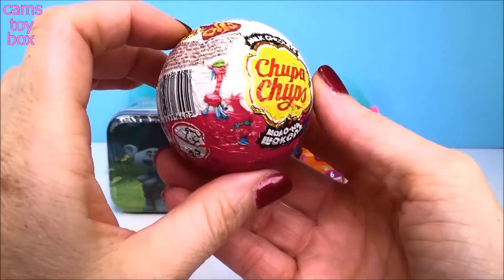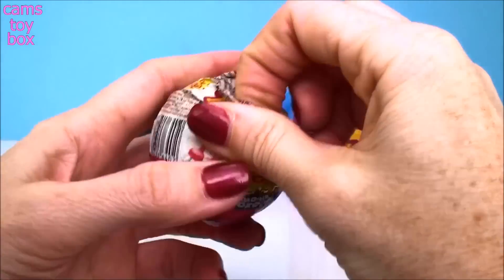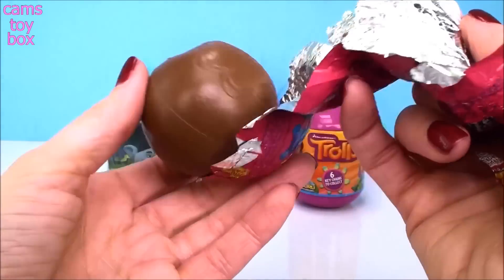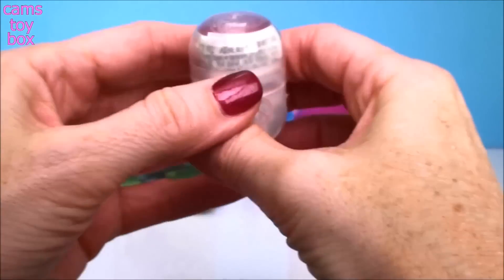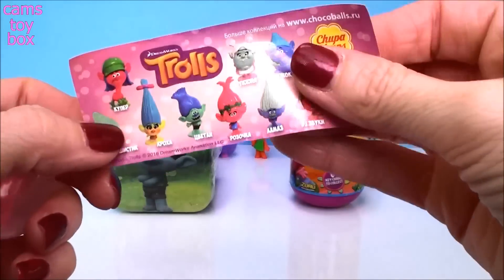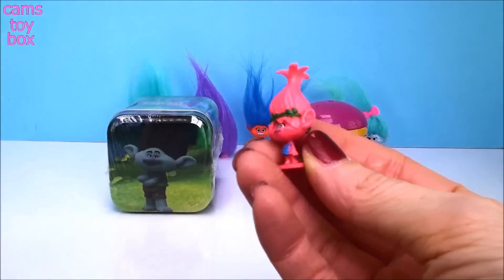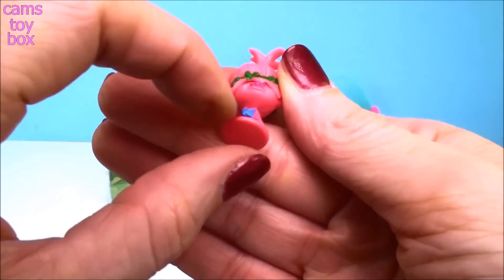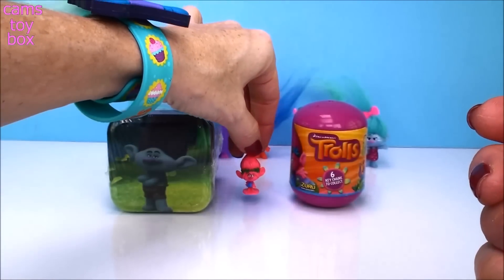Our next surprise is a Trolls Chupa Chups chocolate surprise — this is a chocolate surprise. There's this yummy chocolate ball and inside you get a toy. Here are all the different characters you can collect. We got Princess Poppy! They're really cute and really small and they come on a little display stand. That is a good one!